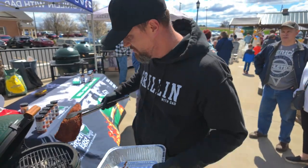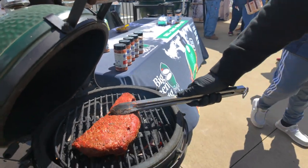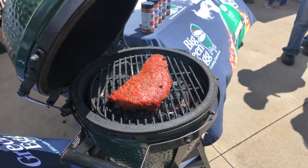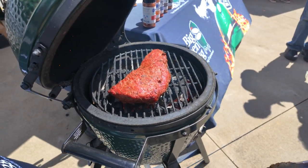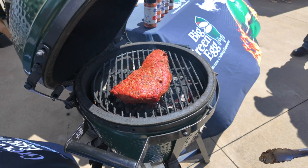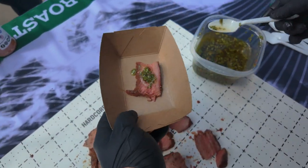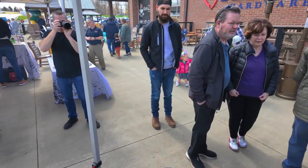We're about to see our tri-tips. Let's go! Here we go. Tri-tip is looking nice — a little chimichurri — the boys are serving the people.